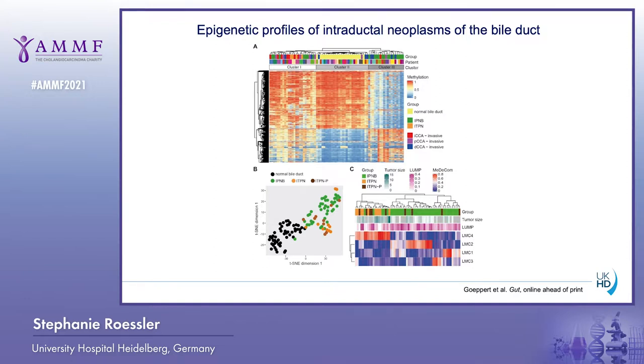The TISNI plot shown here demonstrates that IPNB and ITPN have some distinct features. We also performed Medicom analysis to deconvolute the underlying methylation profiles, and this suggested that IPNB and ITPN have different precursor lesions, with the latent methylation components (LMCs) being different in the ITPN-predominant samples compared to the IPNB samples.